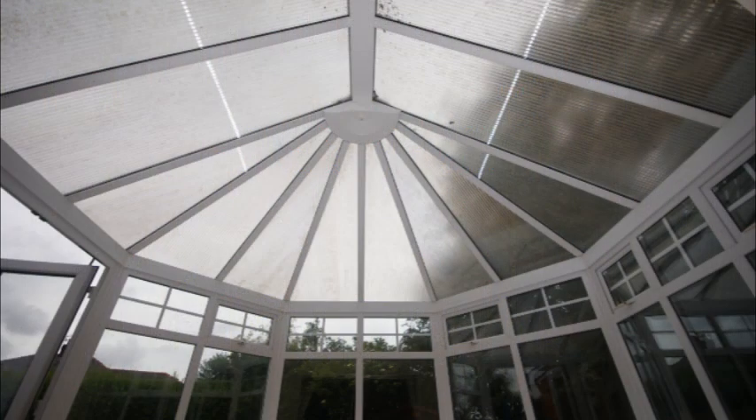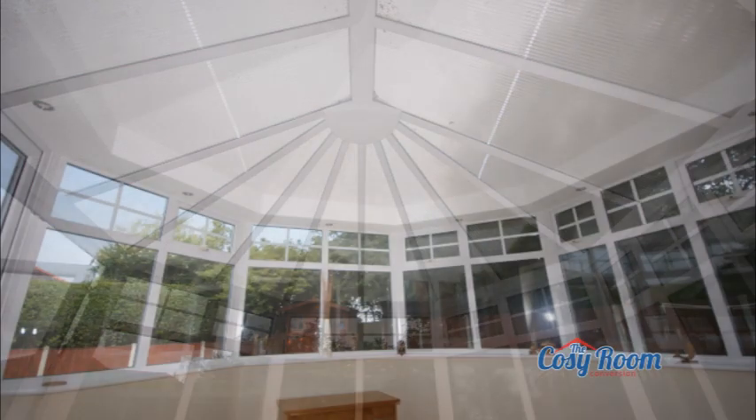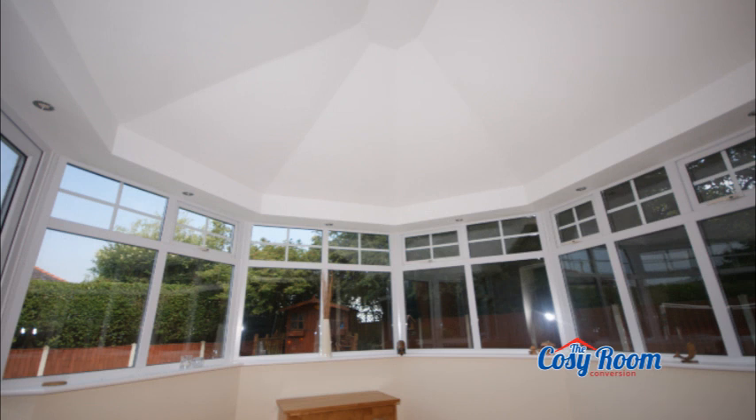If you answered yes to any of these questions, then Right Choice has the quick and cost-effective thermal solution to your problem. The original Cozy Room Conversion is a revolutionary internal conservatory refurbishment designed and exclusively installed by Right Choice to transform the appearance and thermal and acoustic performance of your existing conservatory roof. The Cozy Room Conversion system combines the very latest insulation technology with our many years of experience and craftsmanship to help you gain the very best performance and extended lifespan from your existing conservatory.